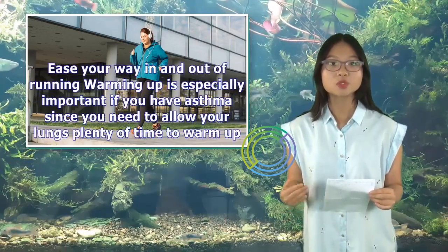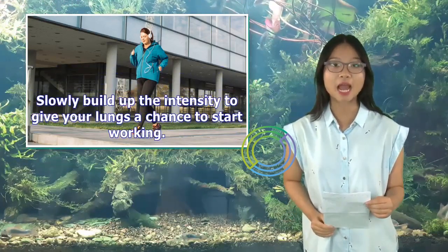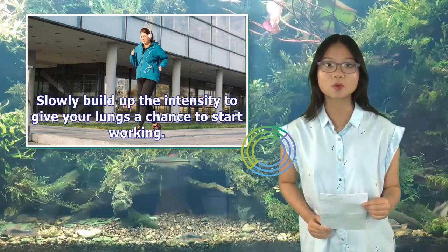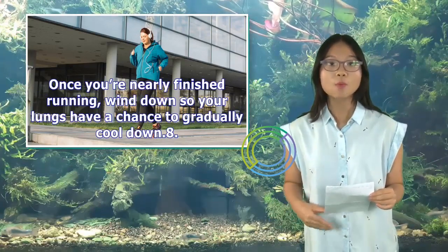Ease your way in and out of running: Warming up is especially important if you have asthma, since you need to allow your lungs plenty of time to warm up. Slowly build up the intensity to give your lungs a chance to start working. Once you're nearly finished running, wind down so your lungs have a chance to gradually cool down.